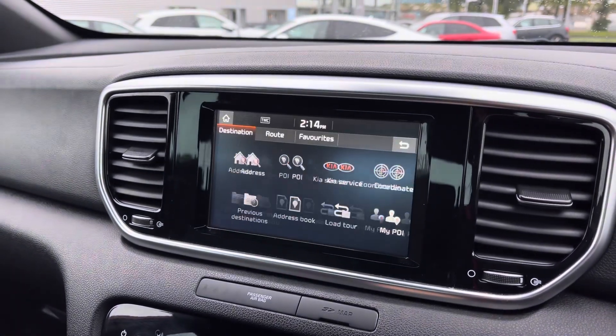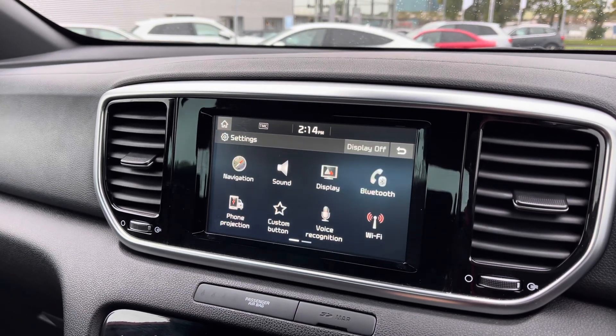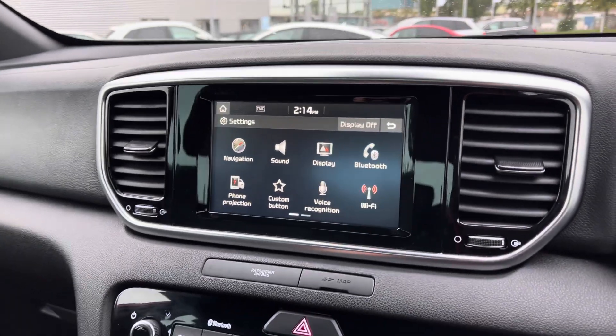As you can see, the navigation system map can be moved around and you can go ahead and enter any of your favourite destinations. You do also have all of your voice recognition settings as well.